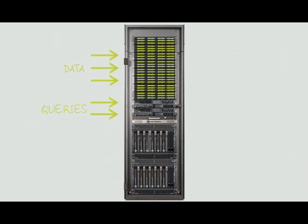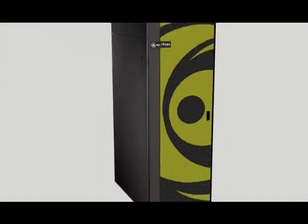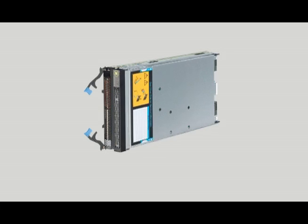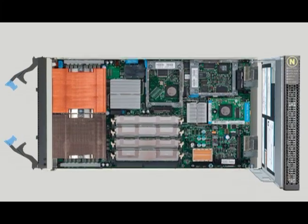TwinFin's scheduler balances execution across complex workloads while maintaining maximum utilization and throughput in the system. When the scheduler gives the green light, the snippet is broadcast to all the S-Blades throughout the intelligent network fabric. The S-Blade is where the Netiza magic happens. Each S-Blade is a combination of a standard blade server and a special card called the Netiza database accelerator, which snaps right alongside the blade.